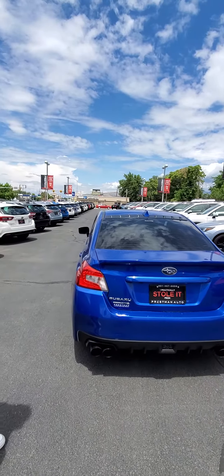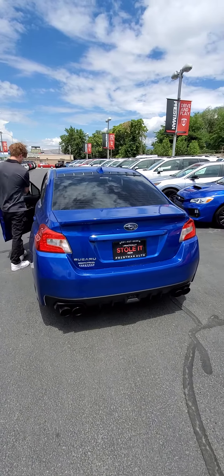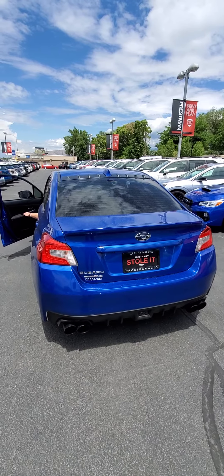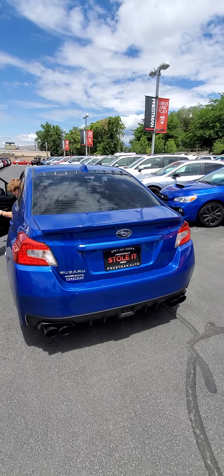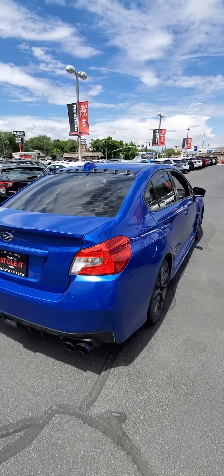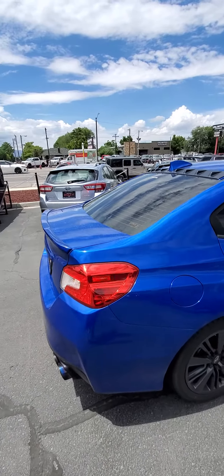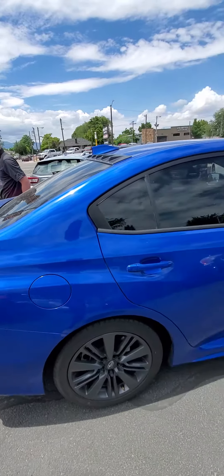Bryce, do you want to get in and just give it a little bit of gas for me? Sounds good. And this side is the same.